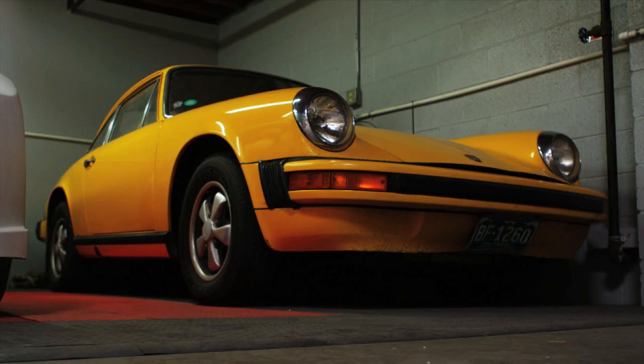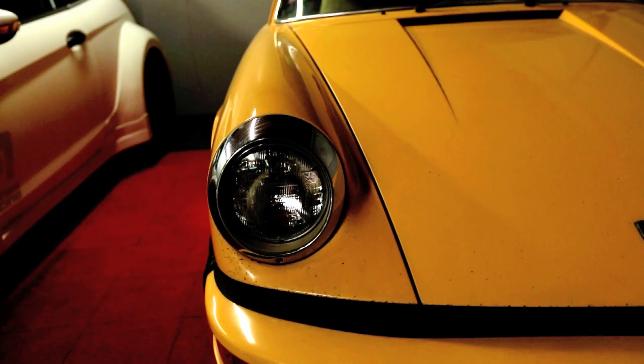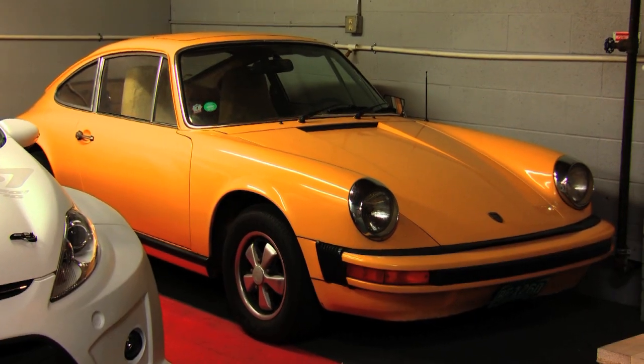My dad bought it in '76. I finally bought it from him five, six years ago, and hopefully we'll get it back to the original. It's important to know why we're doing this — it's fun, it's because cars are fun. That's the industry we want to be in, but it still needs to remain your passion. So that's why I hang onto this. It's a great memory of the fact that I'm still a six-year-old.